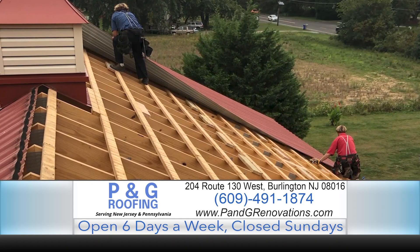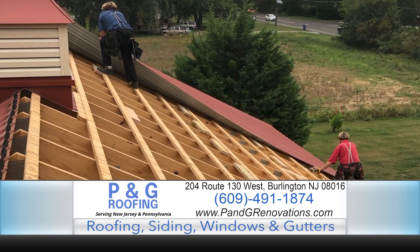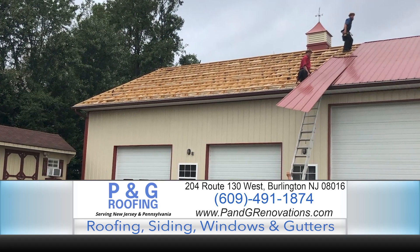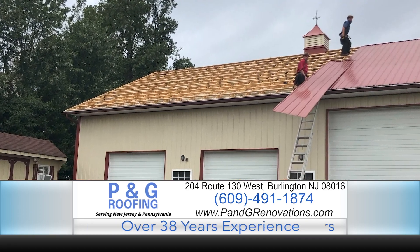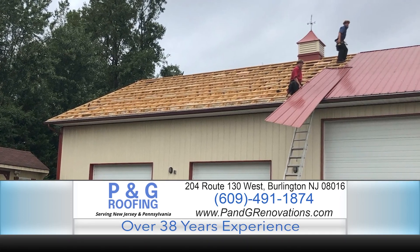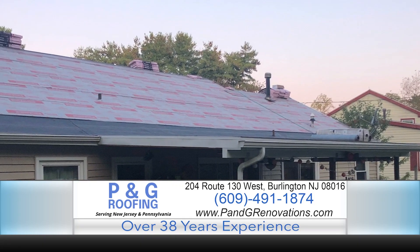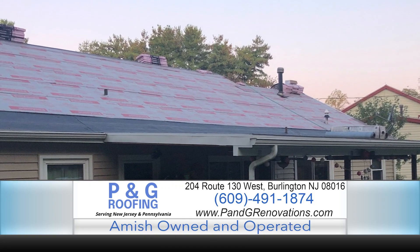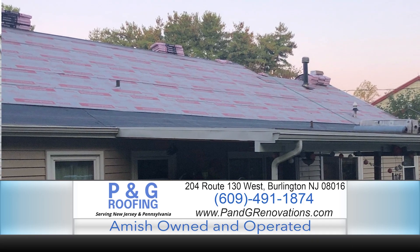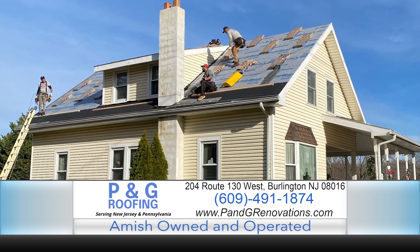From start to finish, we want you to be happy and comfortable — with good peace of mind about where you're spending your money and knowing you're going to have quality that lasts. If you're watching and you want Robert to come out to check your roof, windows, gutters, or siding, pick up the phone and dial 609-491-1874.